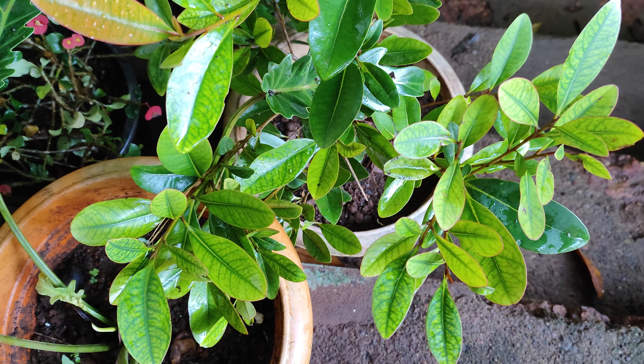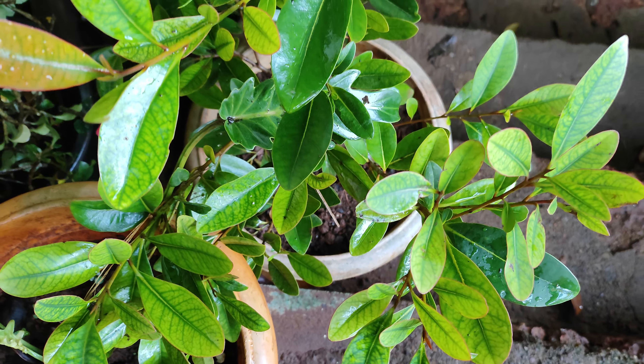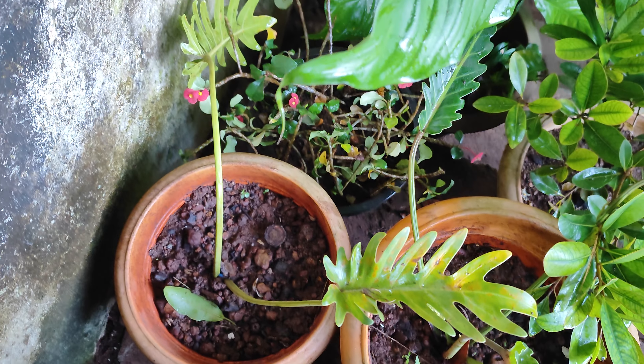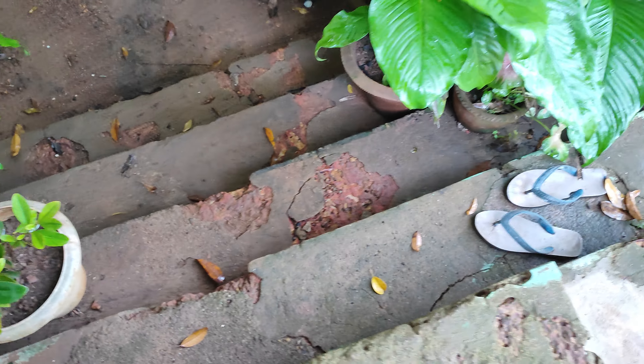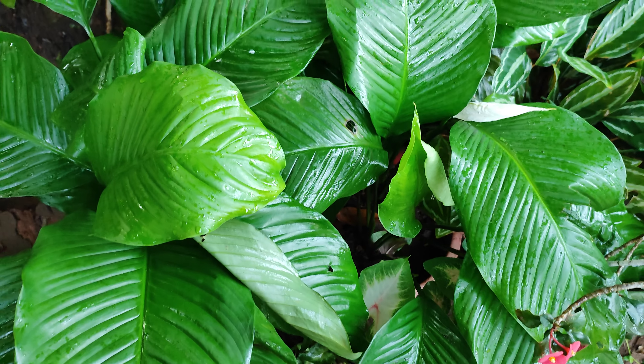First, this is the repotting I have done of my First Love plant — it is going very well. And this is the propagation I have done of Philodendron Xanadu. I'll just take you down, my friends.